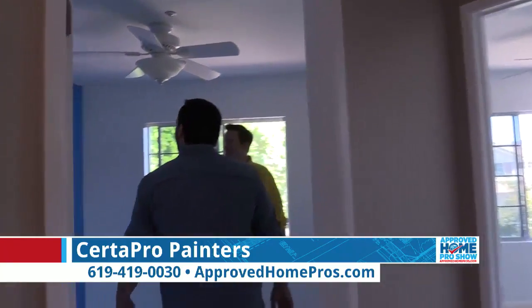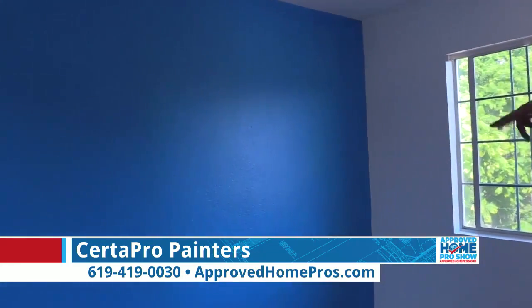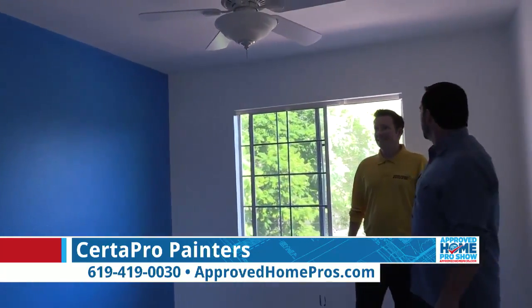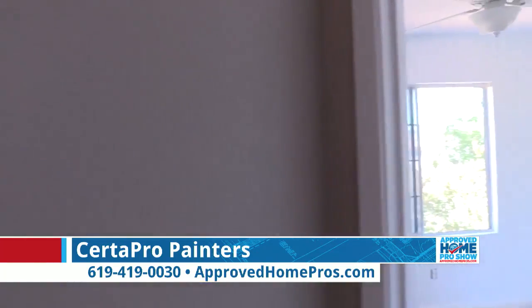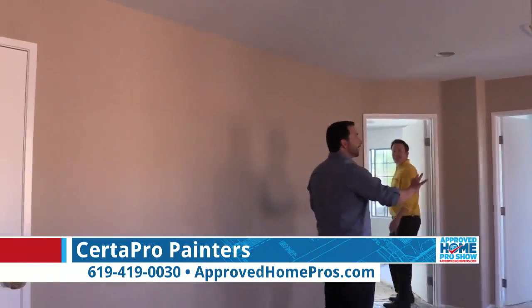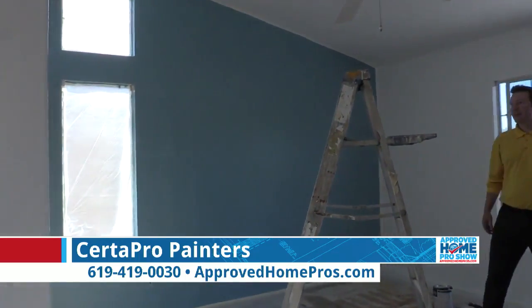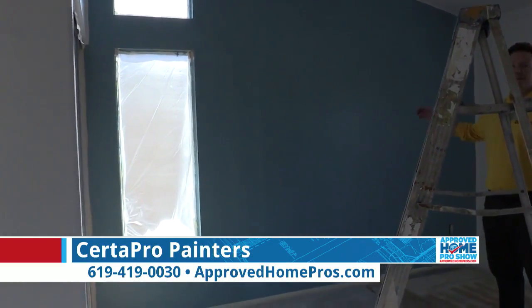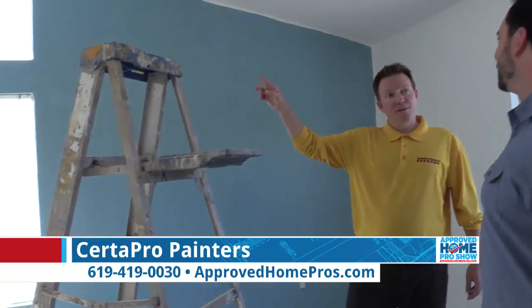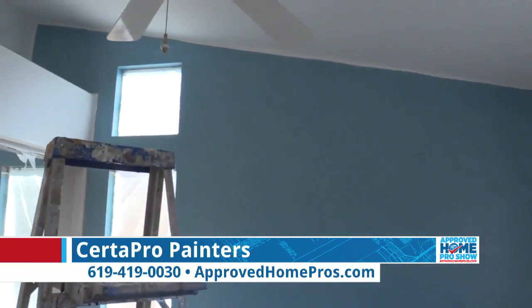I'm excited to show some after pictures of the accent walls, because upstairs we went with beige throughout most of the upper floor. The rooms are white, with my son Gavin's room having a deeper blue accent wall, and in my wife and I's master bedroom we went with more of what we'd call an ocean blue — and it looks so good against that white. Accent walls were a great suggestion because doing that color throughout the whole room would have made it really dark. Now you have a nice bright room with some color — not like a hospital.